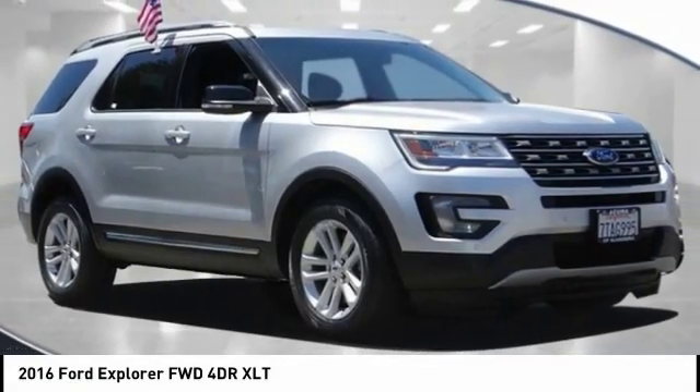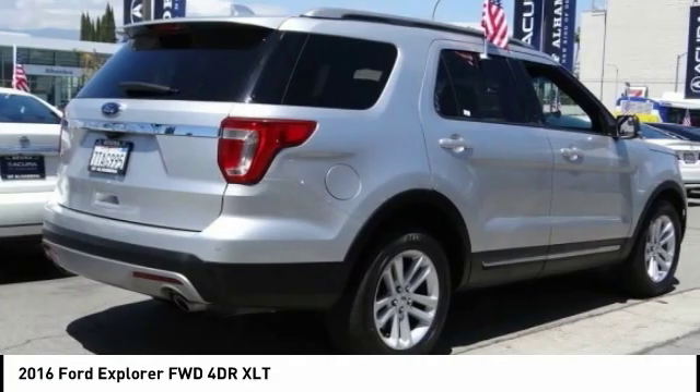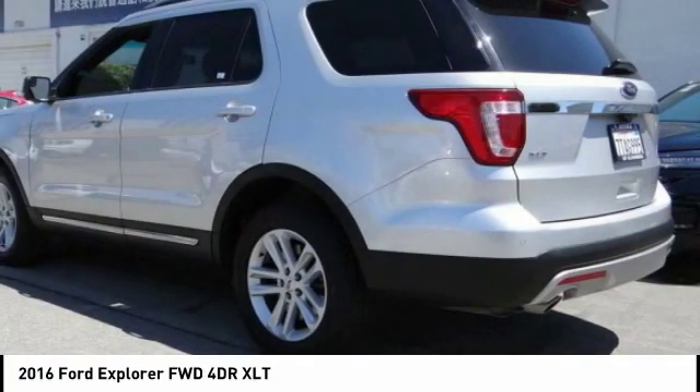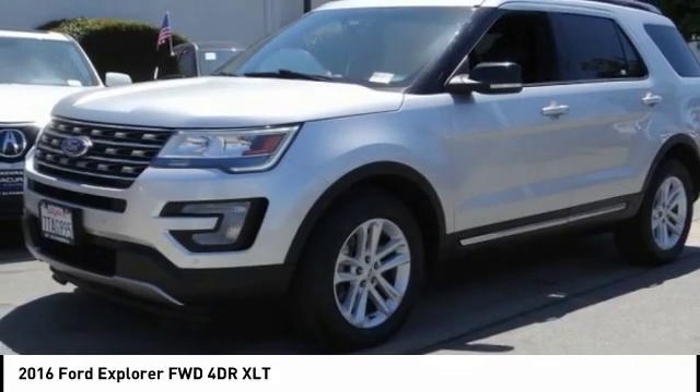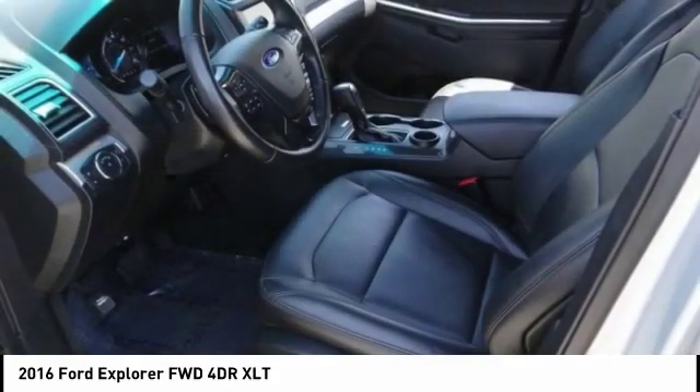We are pleased to show you the 2016 Explorer. You've got a lot of capabilities to call on in a Ford Explorer. Don't underestimate your choices. This vehicle has less than 70,000 miles.